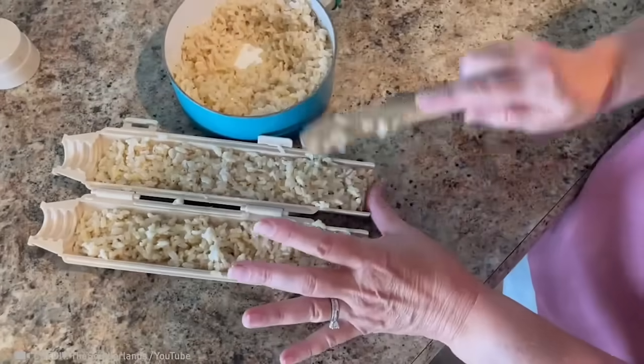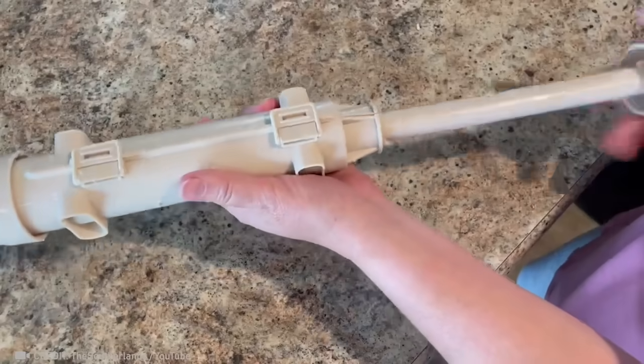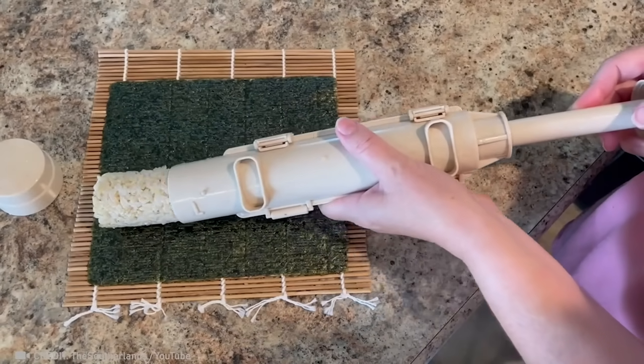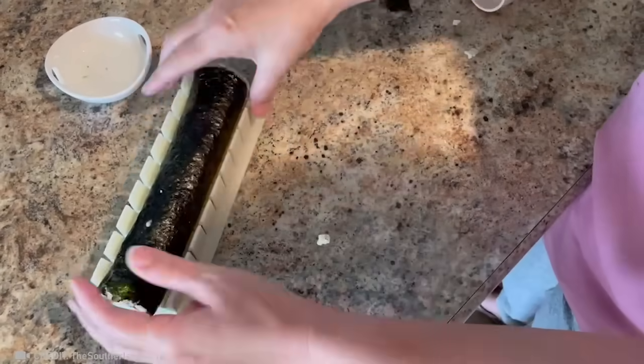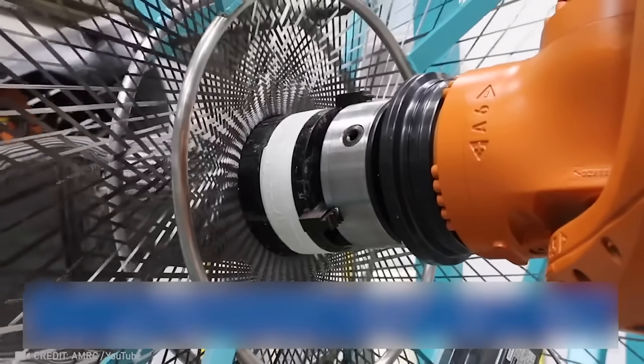This device allows you to enjoy homemade sushi every day, not just on special occasions at a restaurant. Watching spools of nylon thread being woven is like witnessing a magical transformation!